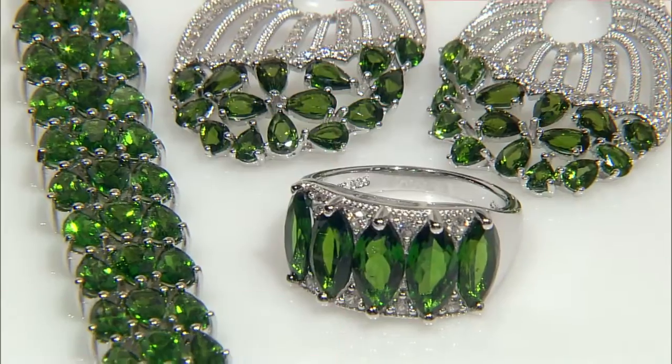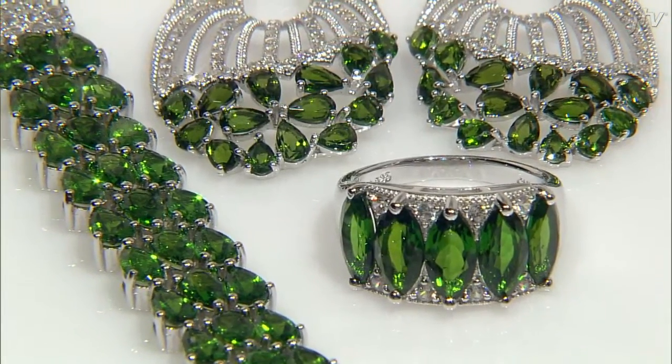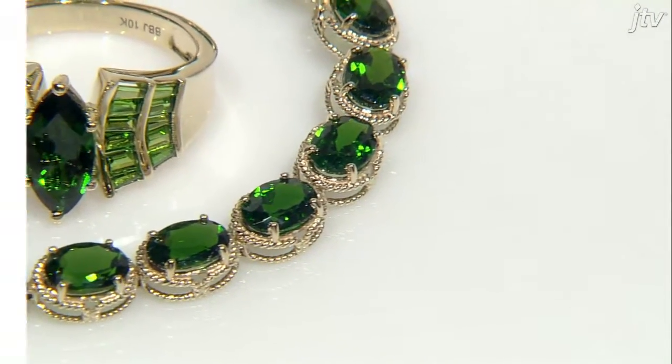When you really want to pop a color, there's nothing more bright and beautiful than chrome. Chrome Diopside is a JTV fan favorite because it can look rich and regal, or as charming as a spring day, depending on how you wear it.